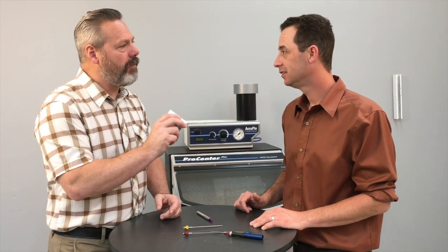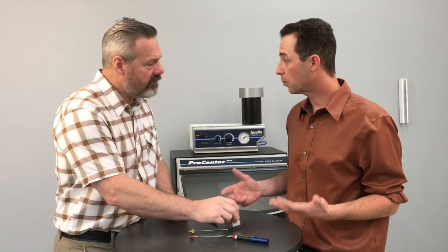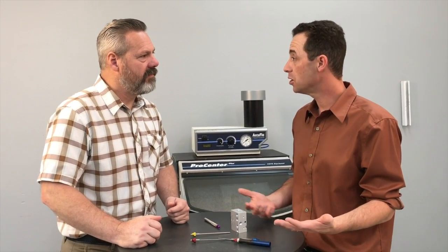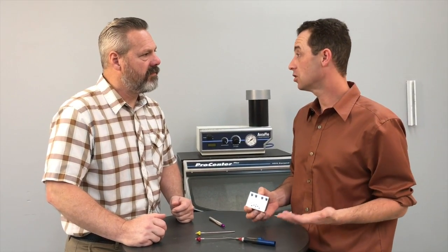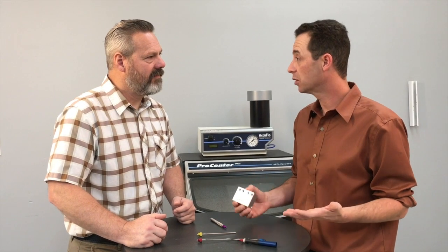So Colin, what's the next step for someone with a deburring application? Well, Anders, if you have a customer who's working on a process and struggling with deburring, I'd recommend the website — there's a lot of information there. Or they can send their part in to us and we can process it in our applications lab so they can see how microblasting works on their specific part.